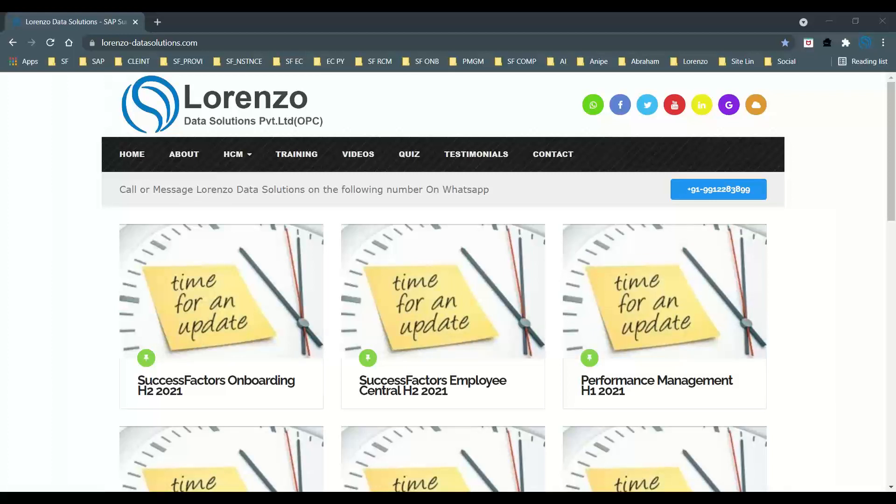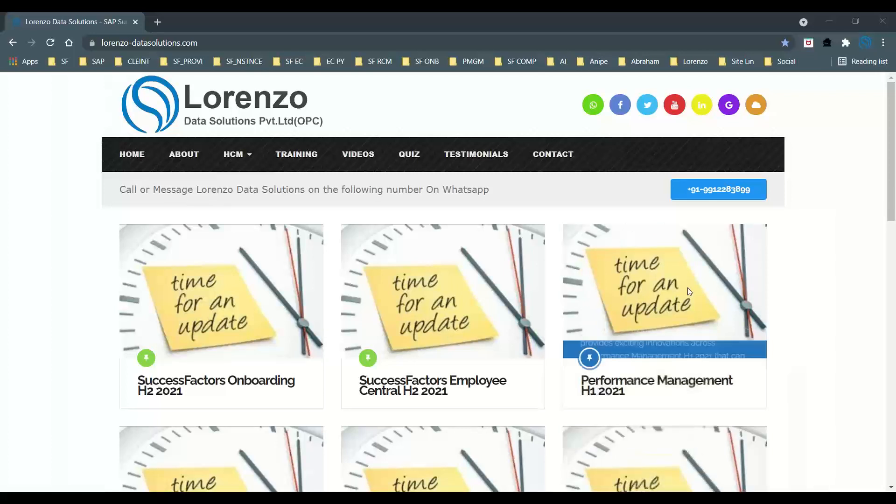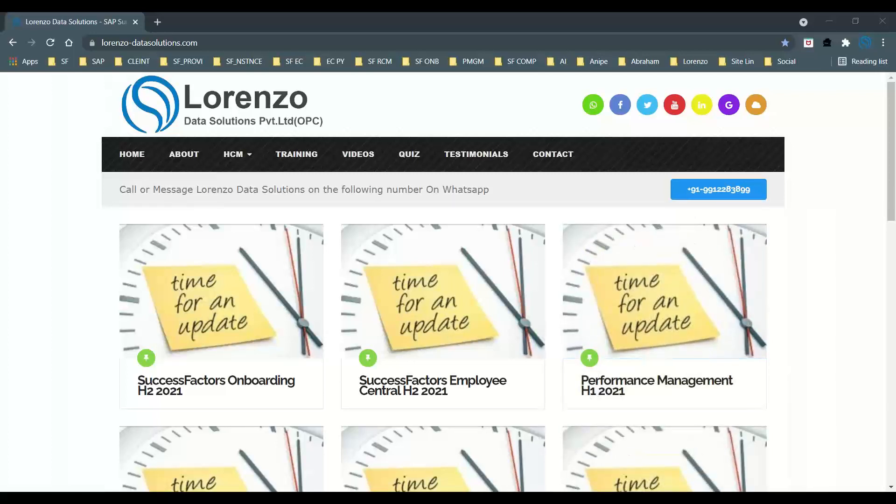Hello everyone, welcome to Lorenzo Data Solutions. My name is Anipa Abraham. Before I continue, I want to say that what I share is my own view and opinion and doesn't represent anyone. Today we are going to talk about the latest releases and enhancements for SAP SuccessFactors Employee Central H2 2021.